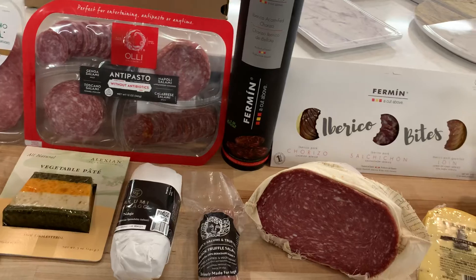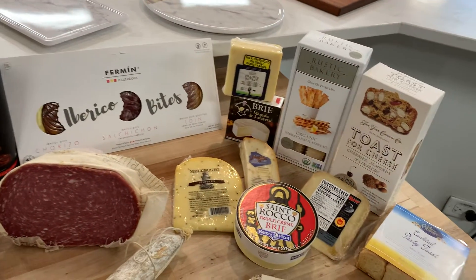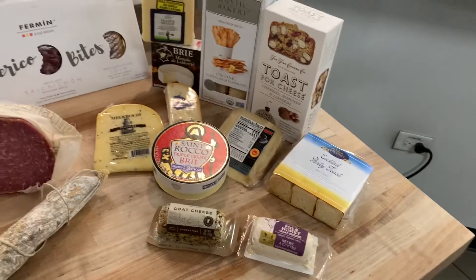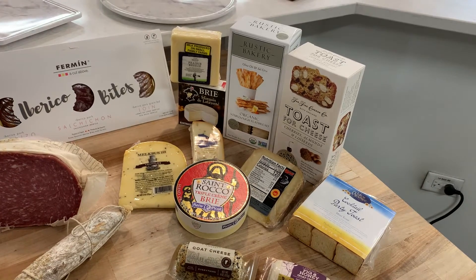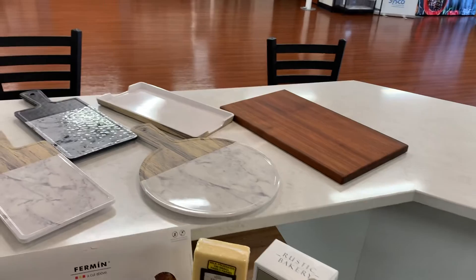We also carry patés, cheeses, a little bit of Iberico from Spain, some nice European or local cheeses, as well as crackers, bread, and breadsticks — whatever you need.